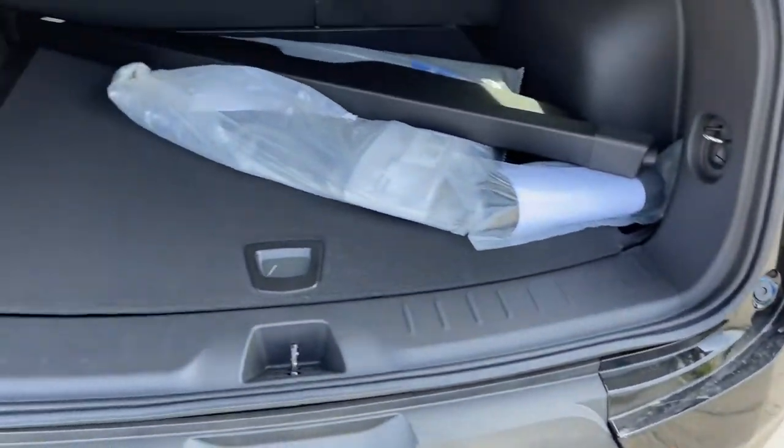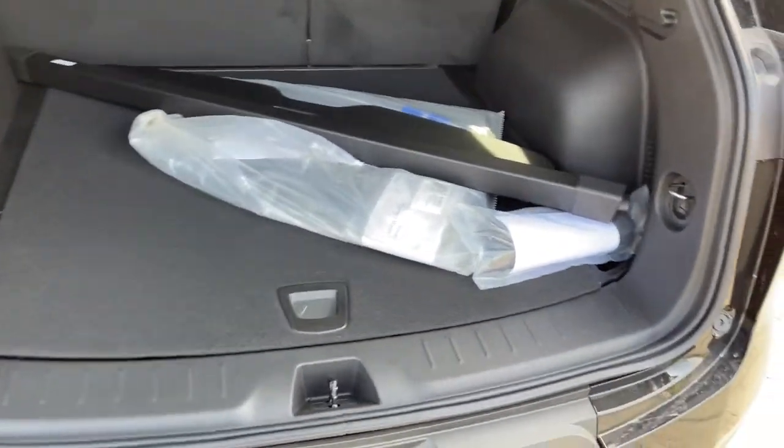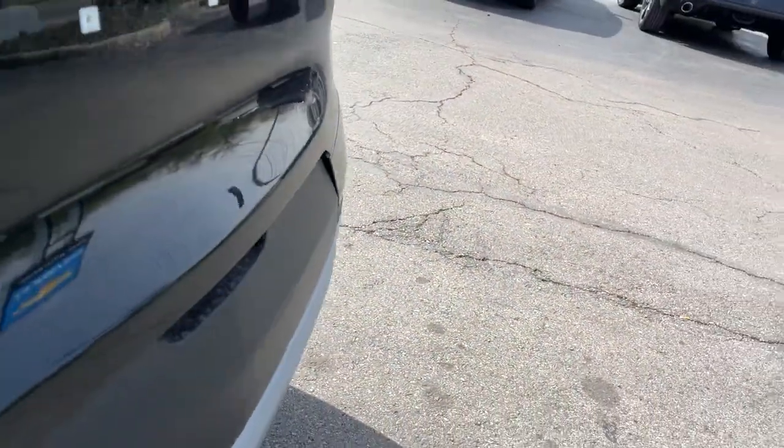Satellite radio, Bluetooth connection, aluminum wheels, multi-zone AC, power driver seat.